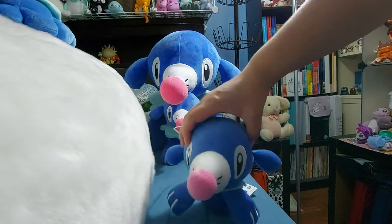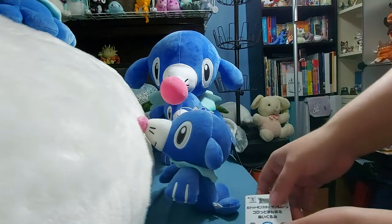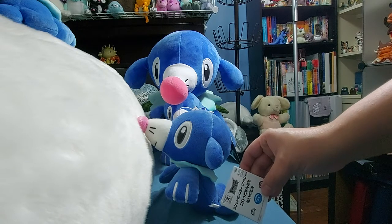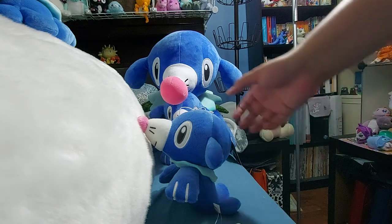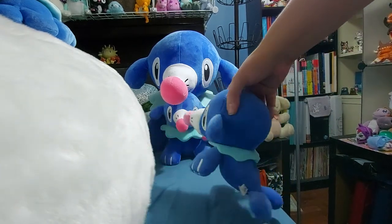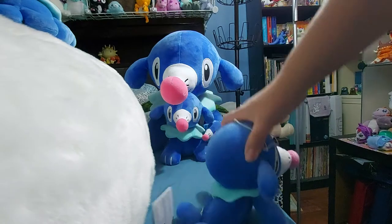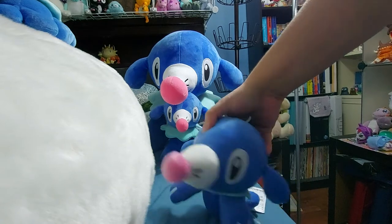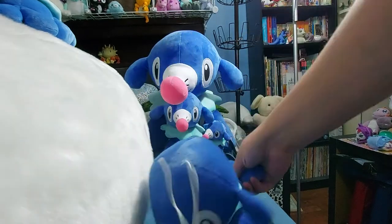This one is another Banpresto Prize Plush. The tag reads something like 'Pokémon Monster Sun and Moon Un Koroto Men Moru Nuigrumi,' which I think means something like 'big rolling head.' I have Digimon plushes from a different set in the same style with the same name — I think it just means they have a big head. The fabric is similarly not-that-soft, but still cute. Arms move, and the little foot flippers are stuffed, not flat.